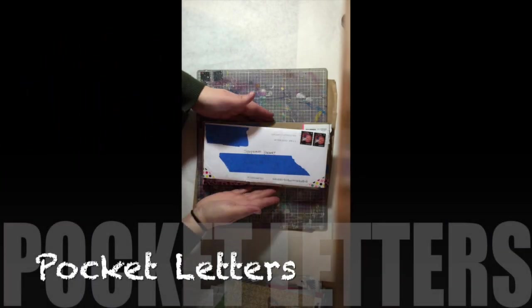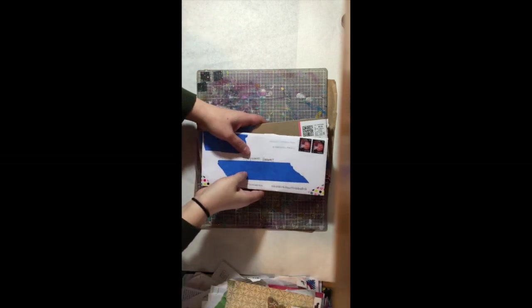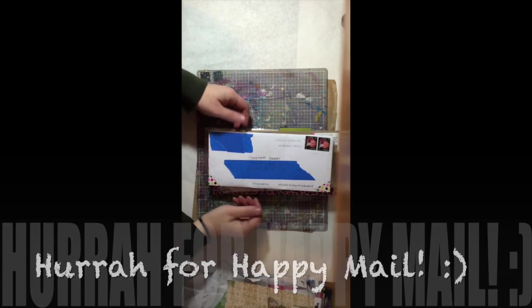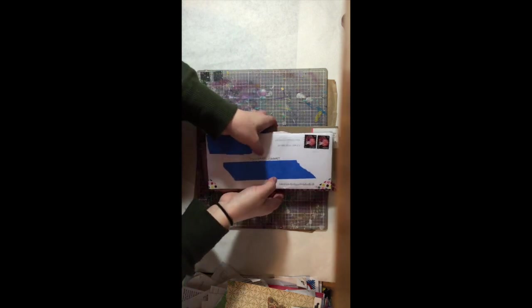Hey guys, it's Steph here from Sherbert Inc. and I wanted to share some pocket letters with you today. I checked my P.O. box and I had three of these babies waiting for me. I'm super excited. I have, of course, blocked out all the important information. So let's dive right in.